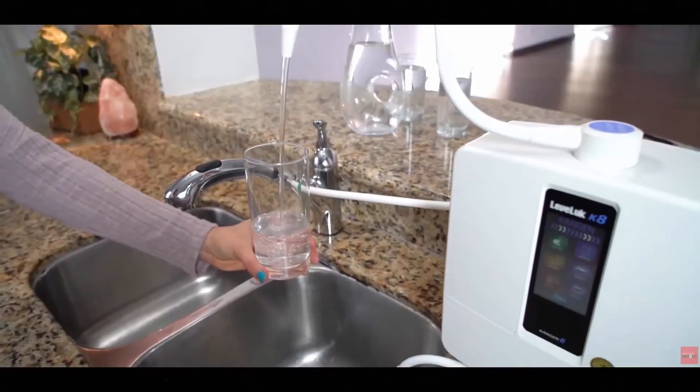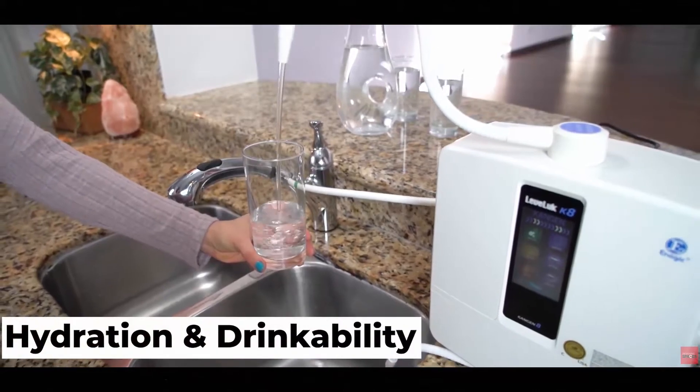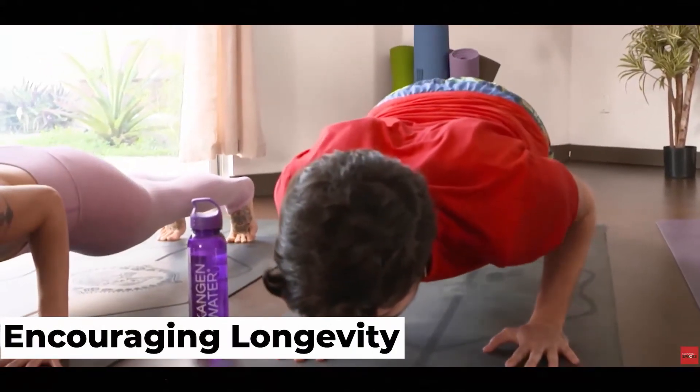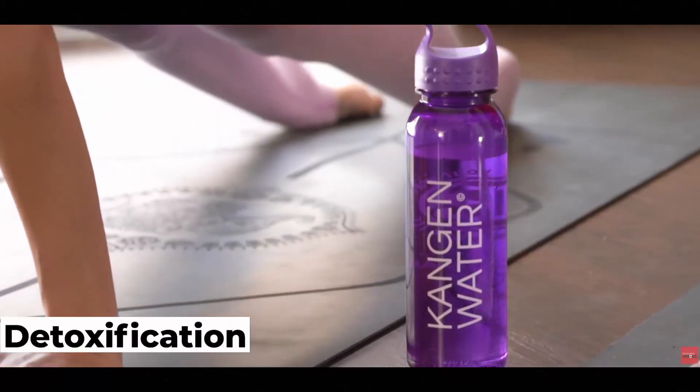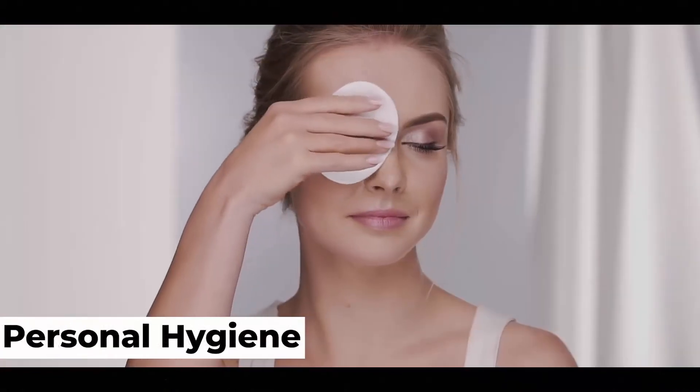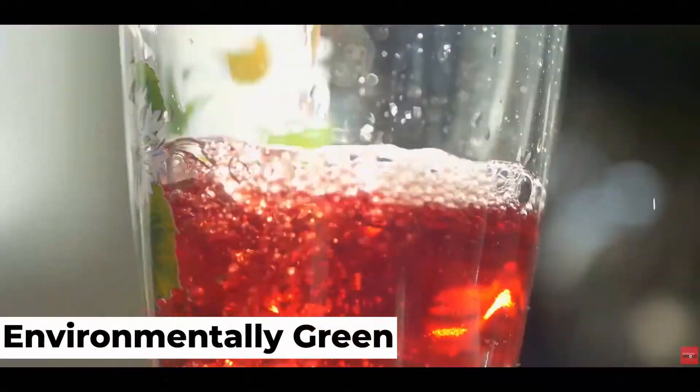Kangen Water benefits include Hydration and Drinkability, Free Radical Scavenging, Encouraging Longevity, and Detoxification. Acidic Water benefits include Toxic Free Cleaning, Personal Hygiene, and being Environmentally Green.